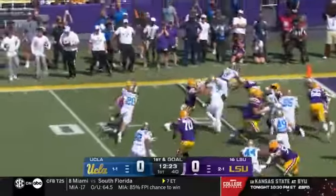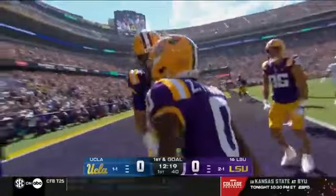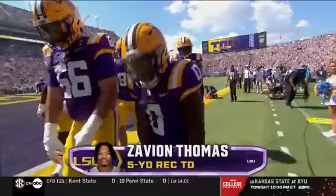They go with a short pop to Thomas, trying to turn the corner, diving for the end zone — and in is Xavier Thomas. And the first time this season LSU has scored on their opening drive.